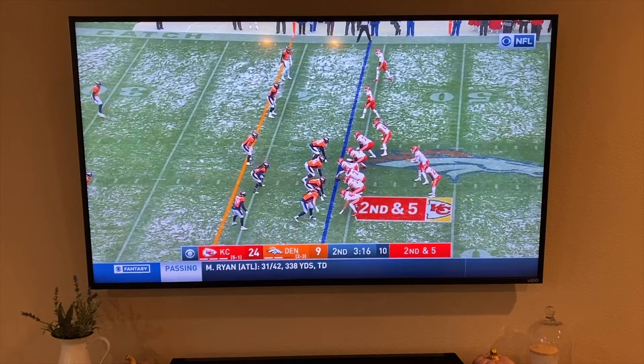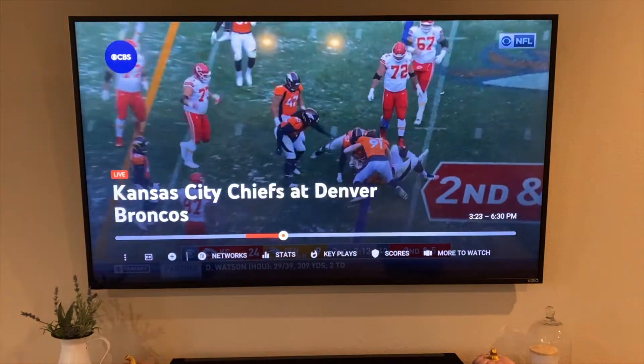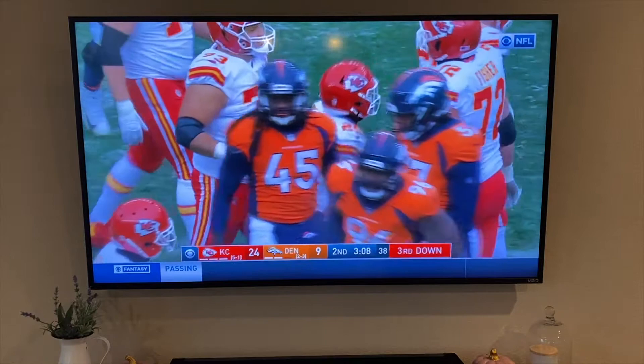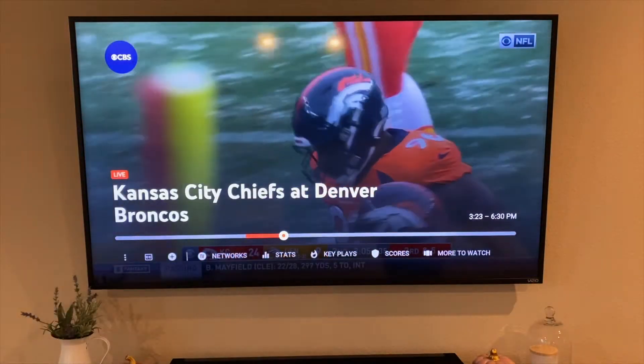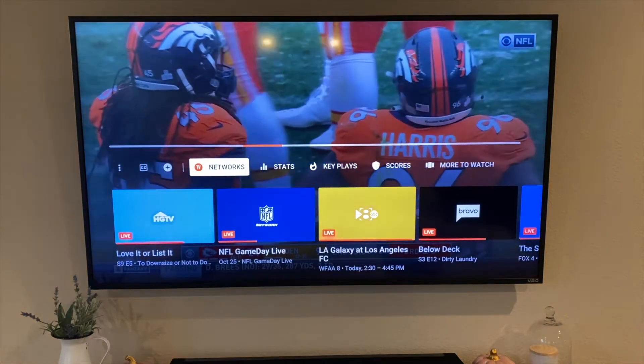I'm watching some football here on YouTube TV on the Apple TV and I just want to show you some really cool live features that YouTube TV includes. If we just tap the button here to get the menu to come up and we come down, you have your normal menu networks.